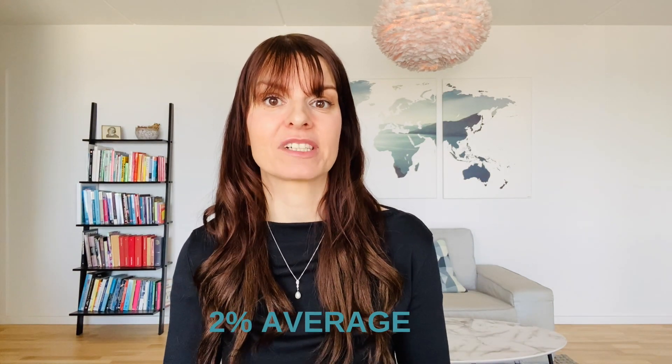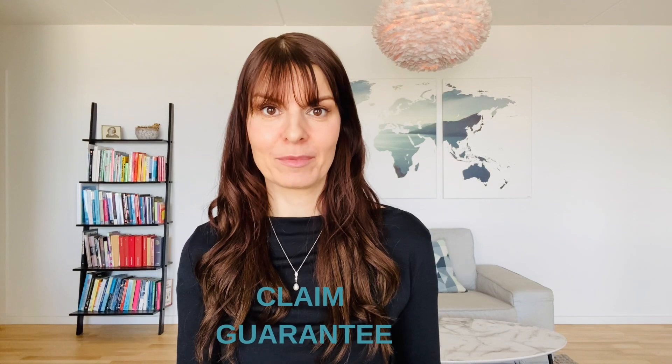Whether you decide to give a conditional or unconditional guarantee, about two percent on average actually claim the guarantee, because most people — if they actually got value and liked the product or service — are not going to ask for the money back. There are cheaters out there, but they are few and far between. So a money-back guarantee is actually a pretty decent strategy to win over new customers.